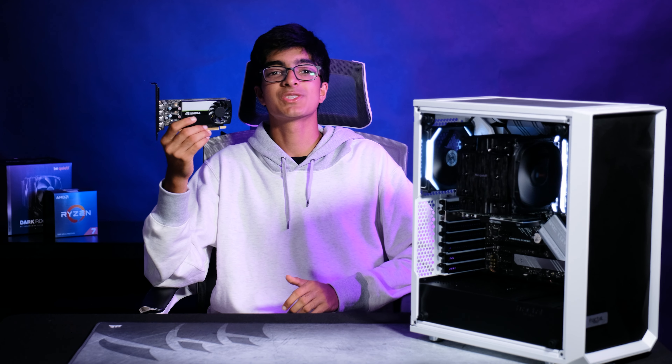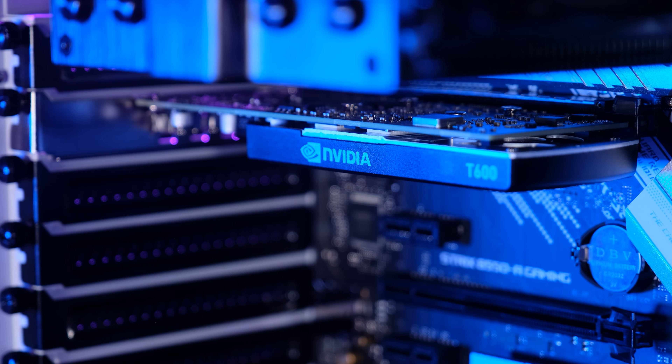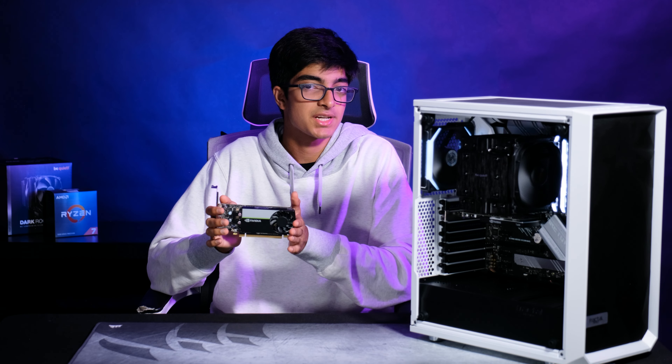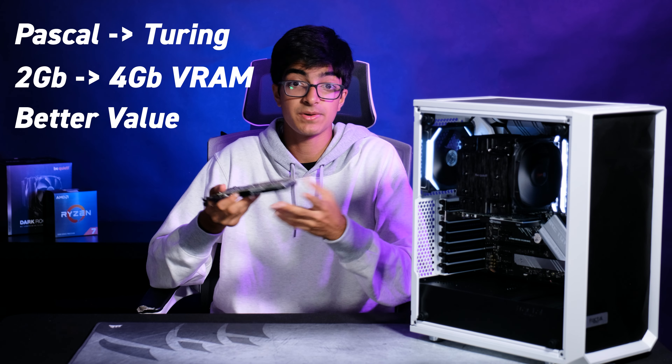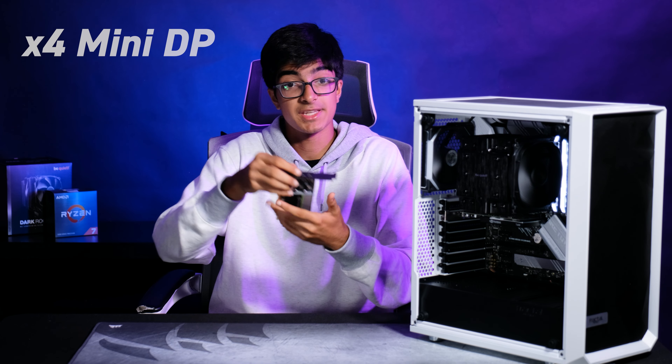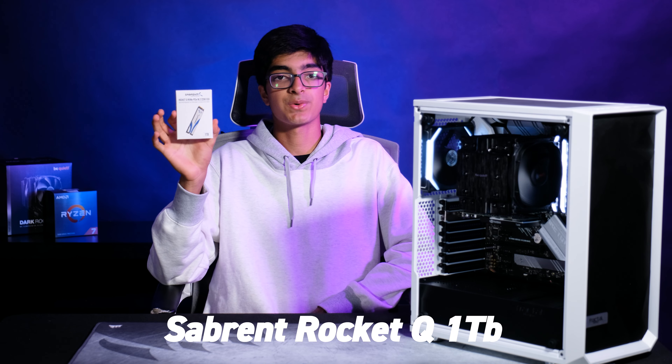Like I've said in my other Stock Trading PC Build videos, I've chosen a Quadro card — the Quadro T600. It's not the P620; it's basically a P620 but on a newer architecture with more VRAM. It's overall a better GPU at the same price. It has four mini DisplayPorts. It's great, small, and reliable.